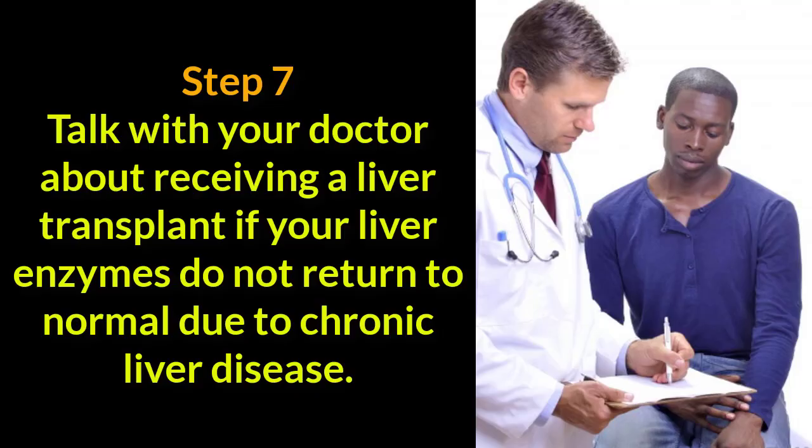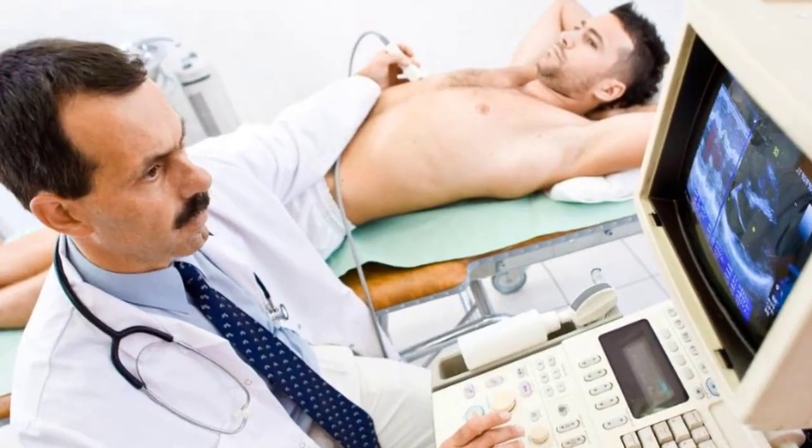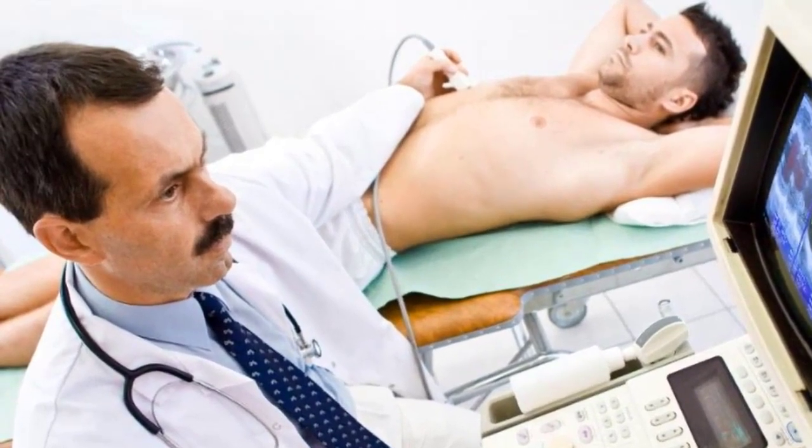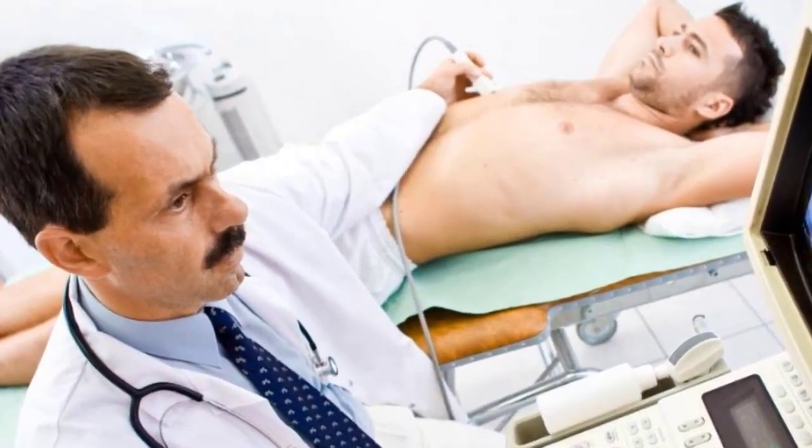Step 7. Talk with your doctor about receiving a liver transplant if your liver enzymes do not return to normal due to chronic liver disease. A liver transplant is a major operation, entailing the complete removal of your liver and replacing it with a donor liver. There are many more recipients than donors, and a recipient usually is chosen to receive a liver based on his chances of survival.